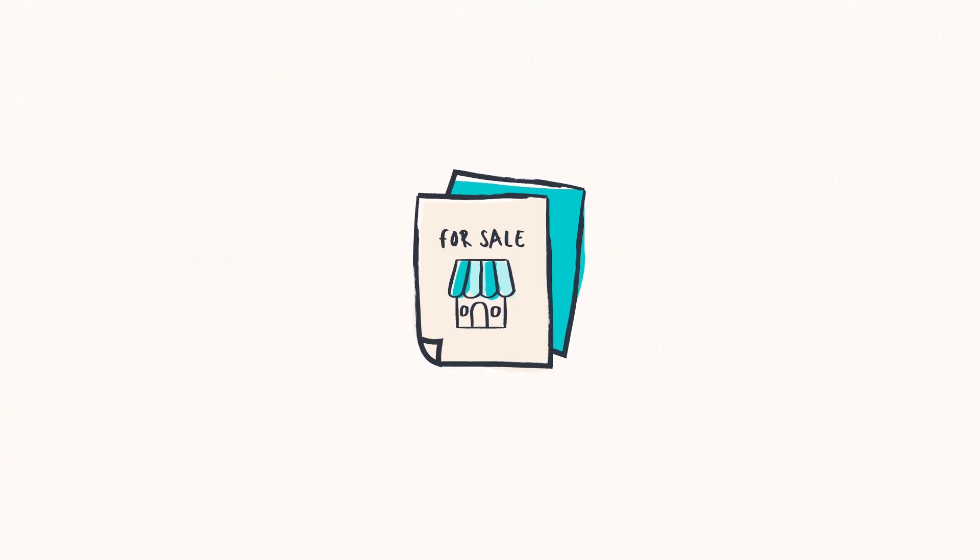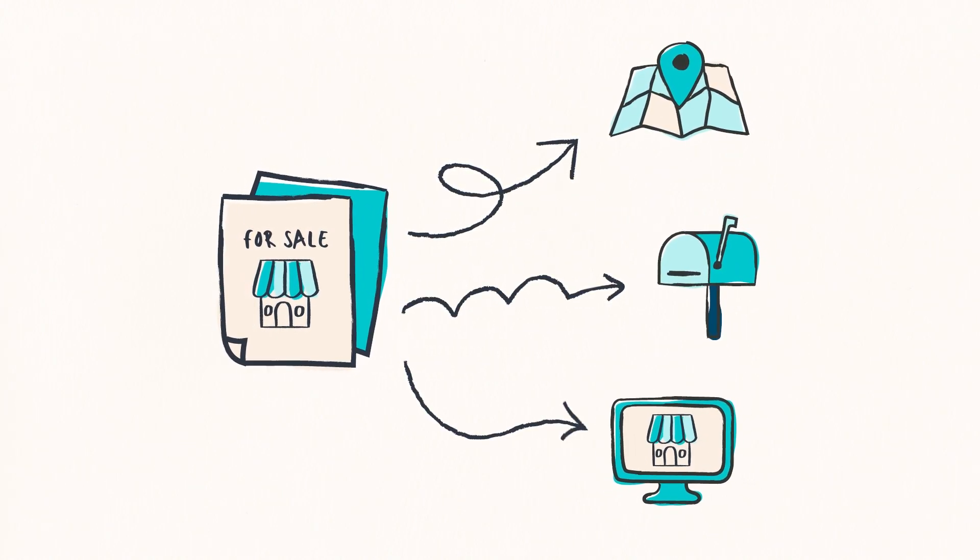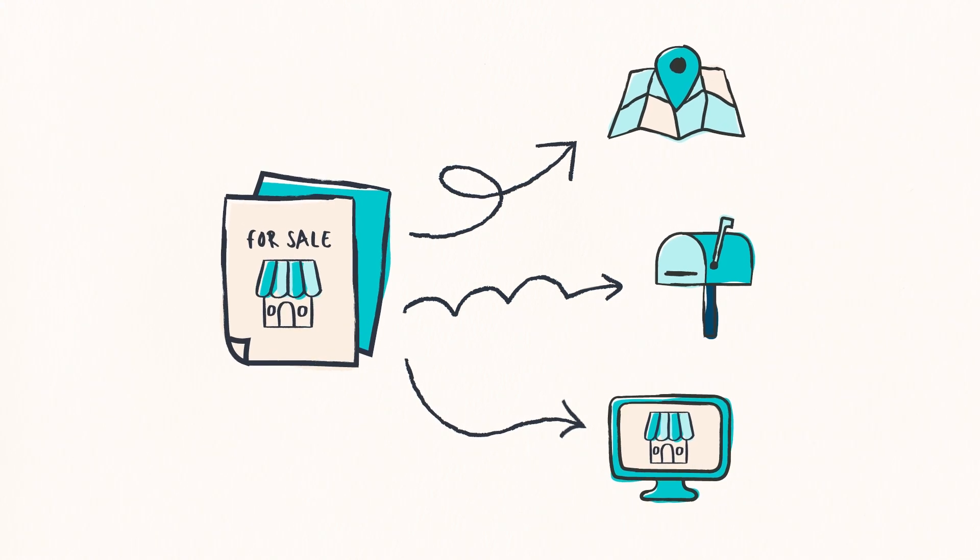In a competitive market, it's crucial for agents to create a lasting impression, and flyers achieve this by showcasing the property's best features, unique selling points, and essential information in an easy-to-digest format. Plus they're versatile, and can be distributed in various ways, such as open houses, direct mail, or even digitally, making them a cost-effective marketing strategy.